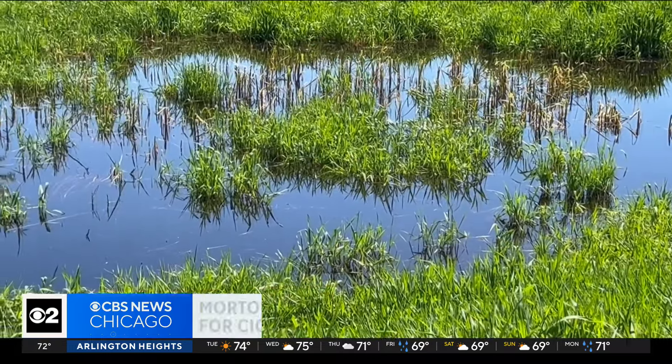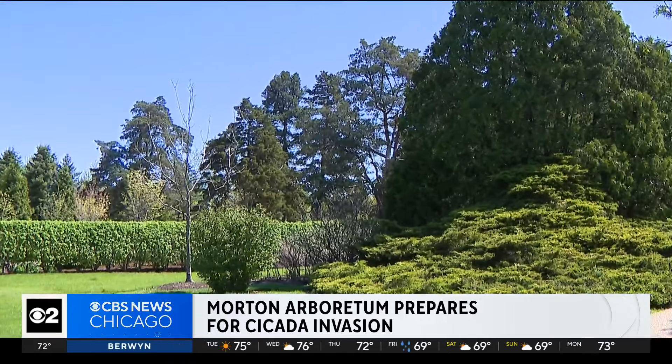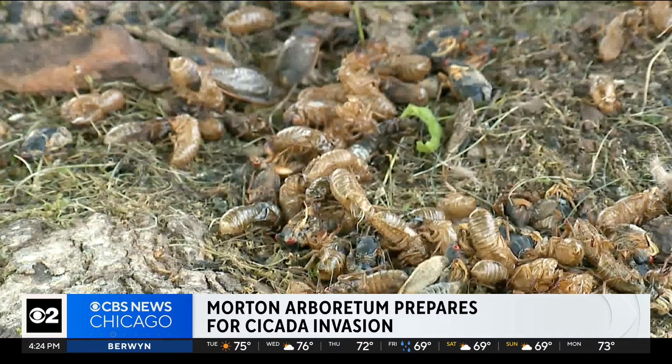The sound of chorus frogs will soon give way to the chorus of 17-year cicadas in northern Illinois. Their periodic appearance allows only for periodic study. Therefore, science around cicadas is still emerging.